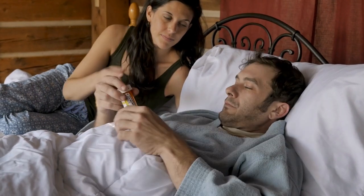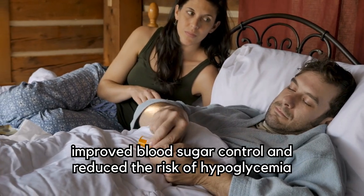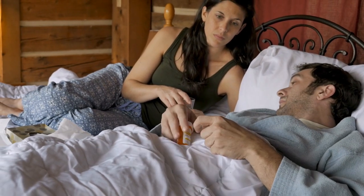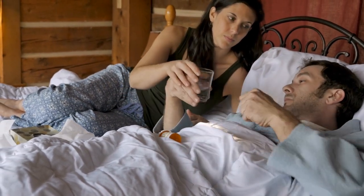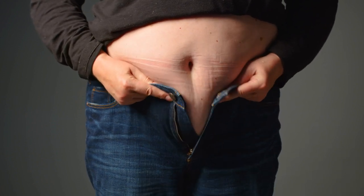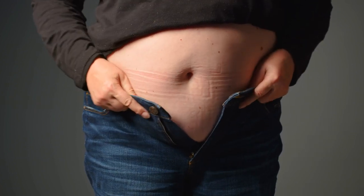A study published in the Journal of the American Medical Association found that liraglutide significantly improved blood sugar control and reduced the risk of hypoglycemia, a common side effect of many diabetes medications. Additionally, GLP-1 receptor agonists have been shown to promote weight loss, making them a suitable option for diabetics struggling with obesity.